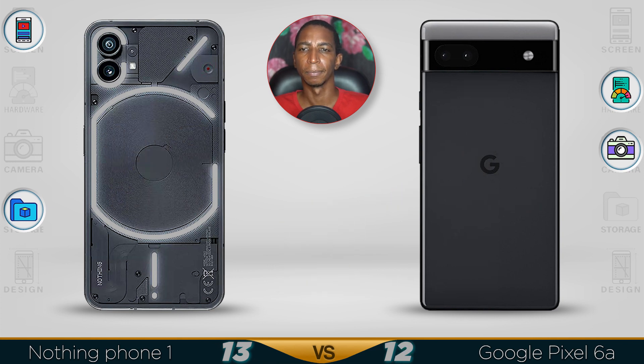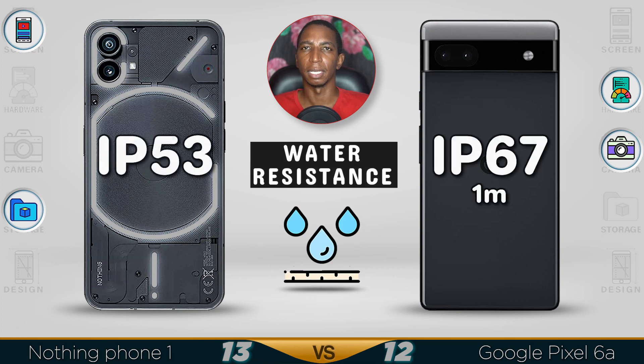In terms of design, the Nothing Phone 1 is lighter at 178 grams versus the Pixel 6a at 193 grams. For water resistance, the Pixel 6a has a better IP67 rating compared to the Nothing Phone 1's IP53, which is only splash proof.